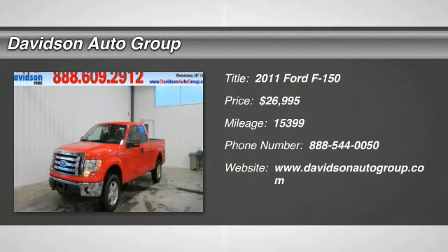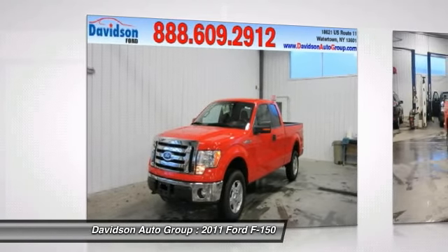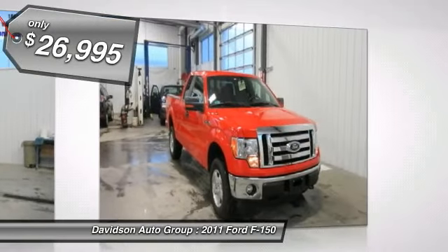Excellent condition, low miles — 15,399. XLT trim, FlexFuel, 4X4, CD Player, iPod MP3 input, head airbag, XLT Series Order Code.